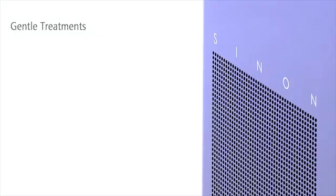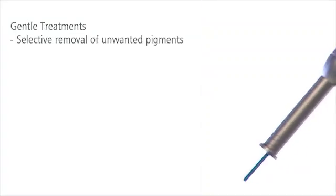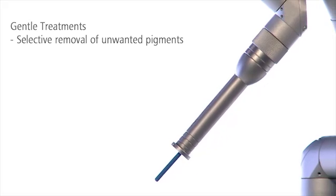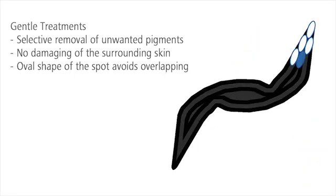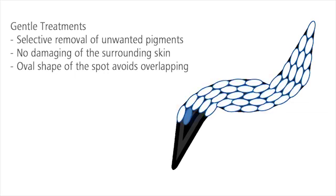Sinon's ultra-short pulses protect the skin. Unwanted pigmentation is reliably destroyed without damaging the surrounding skin. The oval shape of the spot avoids unnecessary overlap, reducing the risk of side effects such as pigment alterations.